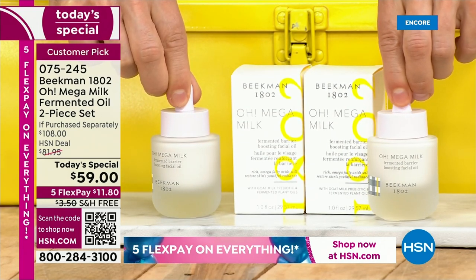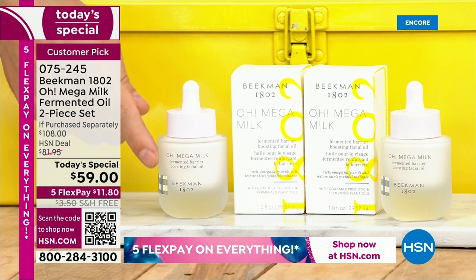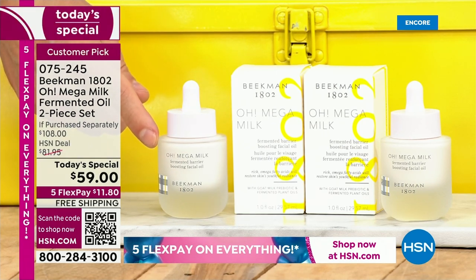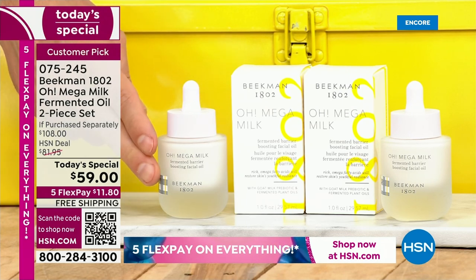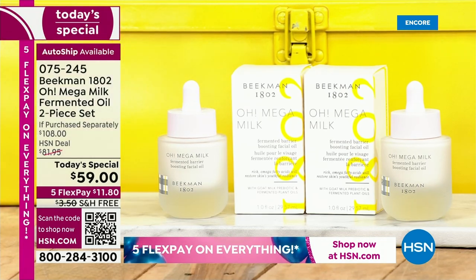We are the first and only place right now to give you a buy one, get one for $5. One of these is a $54 value. We are giving you a 46% savings today, and we have free shipping, five flex pay, and auto ship. We put this on our website just a couple of hours before the launch, and already 95% of the orders are auto ship — those are the people who bought it.